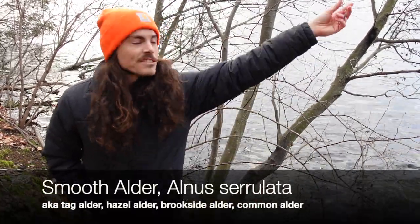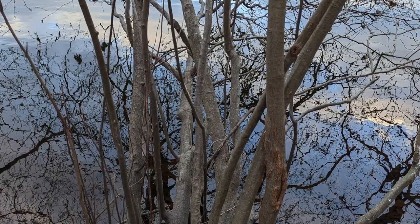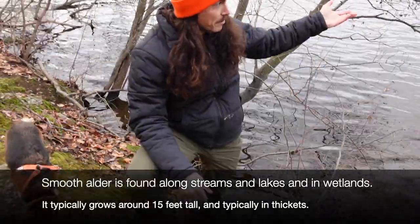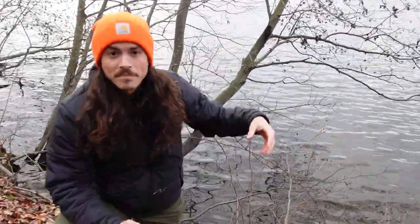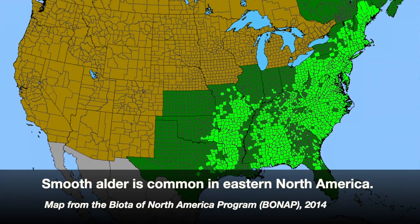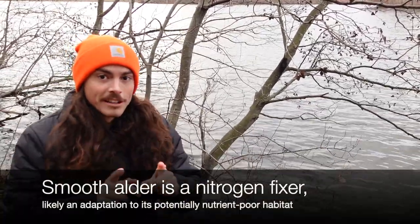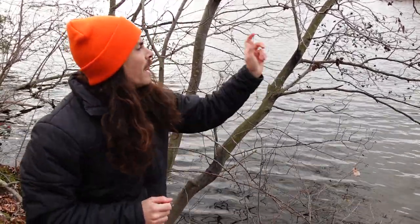Today on Tree Talk we are discussing smooth alder, Alnus serrulata. It is a very thicket-forming shrub that often clings to the banks of ponds and streams. I don't have a lot of space between myself and this man-made lake, but this is really where I see it — in wetlands. In moving water and on banks of lakes and ponds, I usually see it right there on the bank. It really likes to have wet feet, which makes it very ideal for conservation in those areas.